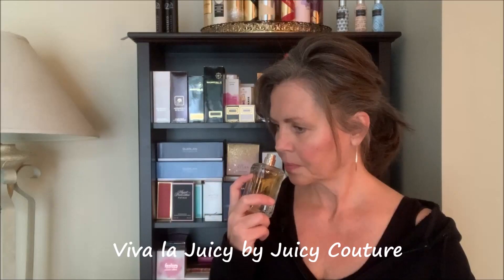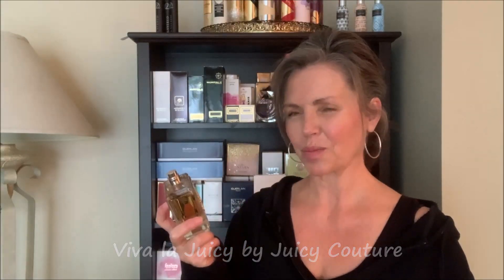The first perfume is Viva La Juicy by Juicy Couture. Almost everybody knows this perfume. It is a fruity floral, has kind of a caramel thing going on, some vanilla. It's light, it's not too much, and it just works. It's good with food. This is a nice one — Viva La Juicy by Juicy Couture.